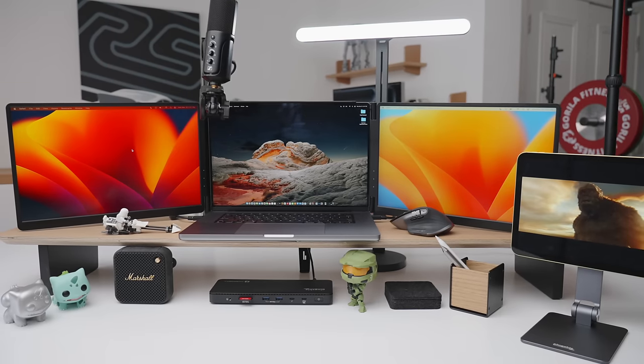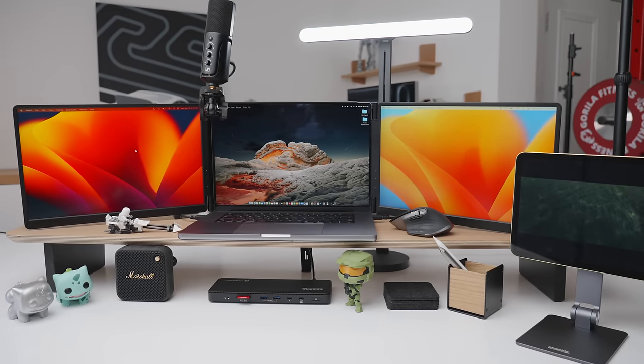Hey, it's Carl. So today we're going to take a look at some of the best desk setup accessories. I've created hundreds of desk setups in my day. These are some of my all-time faves, some of the ones that I think you should take a look at.